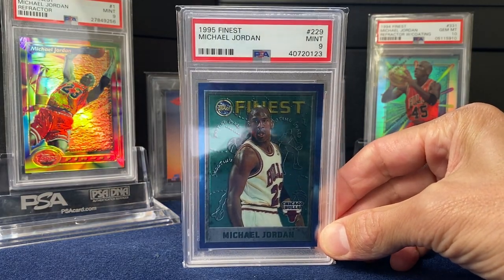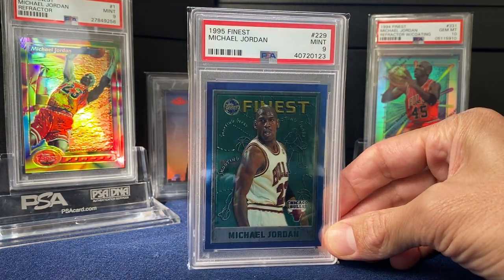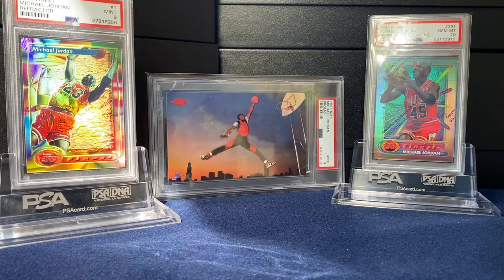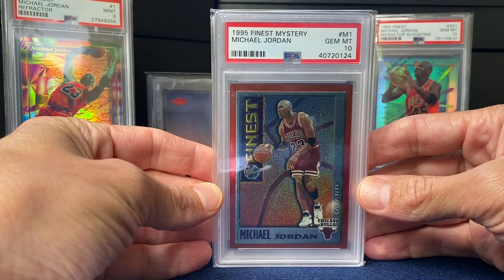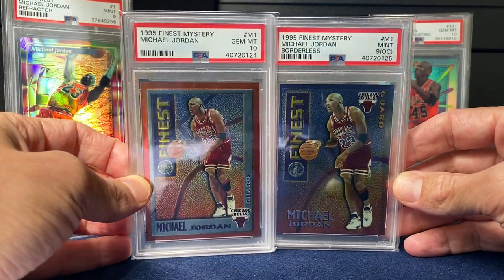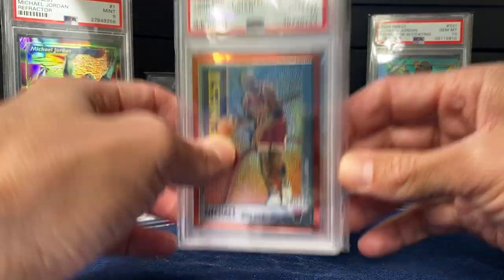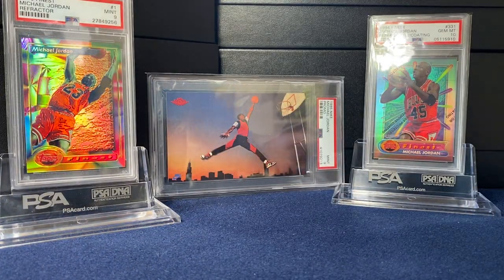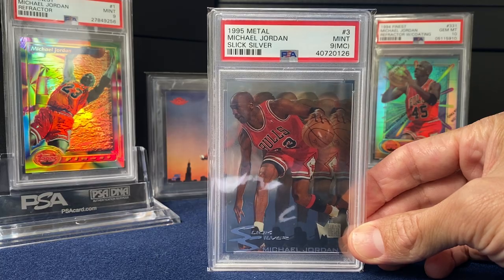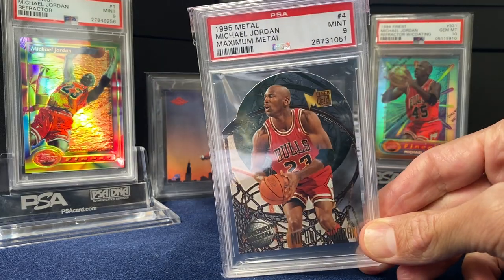1995 Finest — would have liked to pick up a refractor on this, might've missed the boat. Prices are just staggering right now, but happy with what I have. Some more from Finest: the mystery and then the borderless mystery. I think these came with a black peel over them — it's been about 25 years since I opened that. And then Metal — his base metal has gone crazy. Here's a nice insert from '95 Metal, the Slick Silver, and Maximum Metal also from that set.